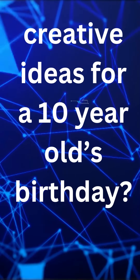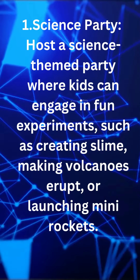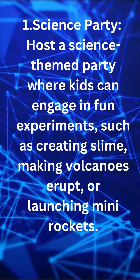Creative ideas for a 10-year-old's birthday: science party. Host a science-themed party where kids can engage in fun experiments, such as creating slime, making volcanoes erupt, or launching mini-rockets.